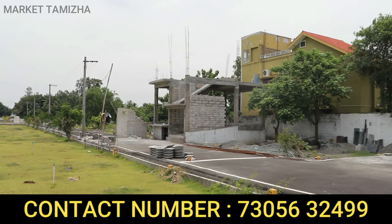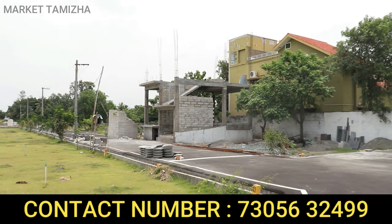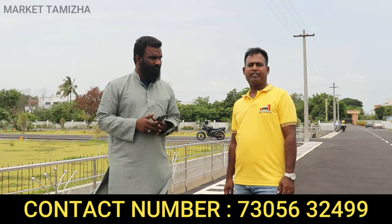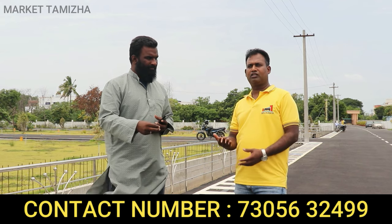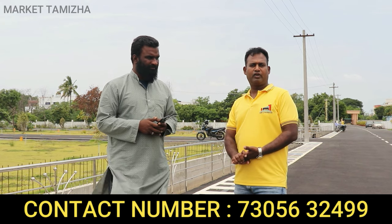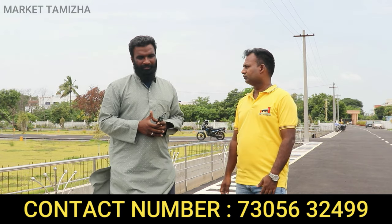Looking at the plot here, you can see the elevation. The water table level is at 25 feet. So water access is good — the water table is at just 25 feet depth.